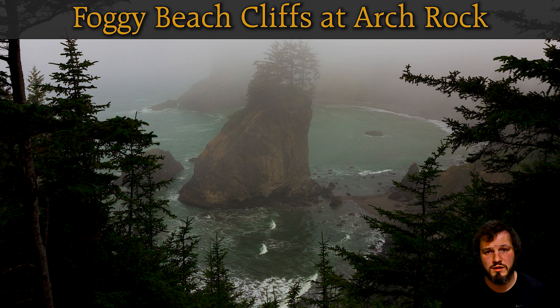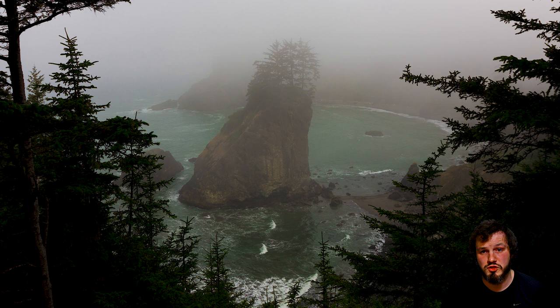For the third photo I have foggy beach cliffs at Arch Rock. This is over at the southern Oregon coast, part of Samuel H. Boardman Scenic Corridor. It's a really cool shot with the fog — you got the dark trees kind of making a frame, then you got the ocean and a cliff in the middle. Took this while filming my Sam Boardman video, which is a super old video from around 2017. Probably should go back there and do another video because it's a really cool place with empty beaches, cool landscapes, and cliffs everywhere.